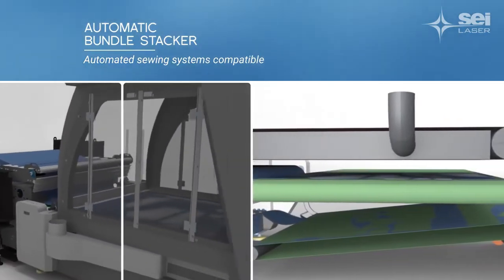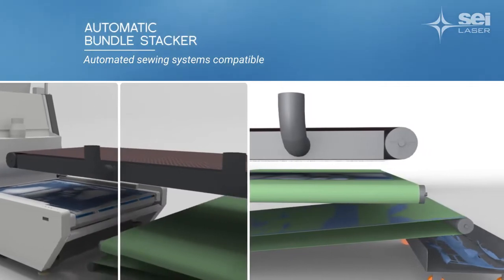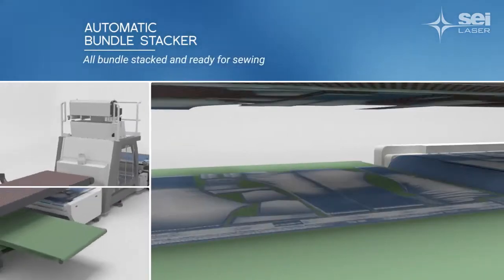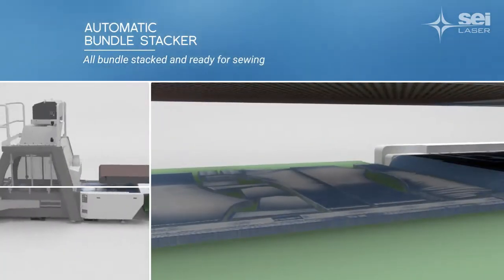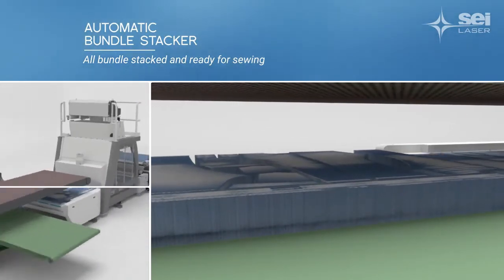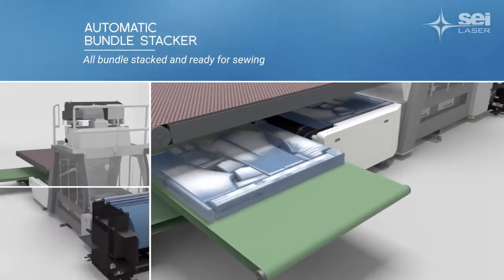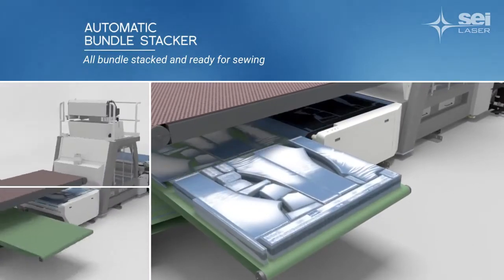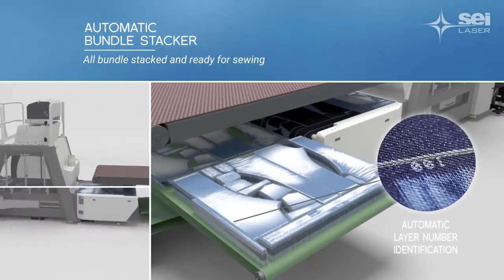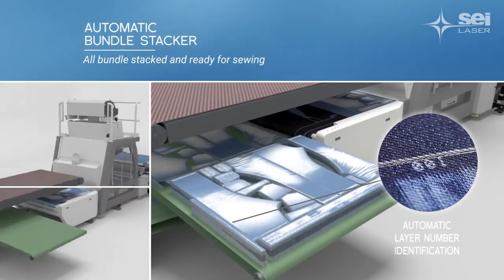Imagine an optimized fabric consumption, cutting shapes that were previously impossible with traditional systems — because there are no blades cutting, just an incredibly precise laser beam. Imagine a continuous flow of production, running smoothly with no interruptions, easy to master and capable of working 24/7.